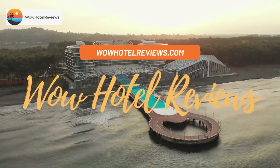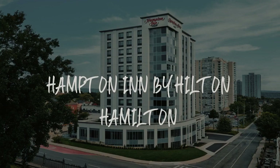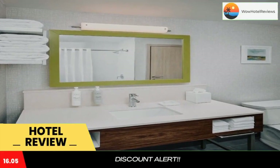Hello guys. Welcome to Canada Hotel Explorer. Today I am reviewing Hampton Inn by Hilton Hamilton. It's a non-star hotel. Please use our booking.com link in the description to book the hotel and get good pricing.